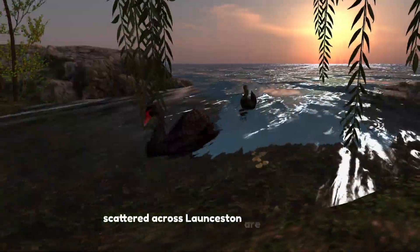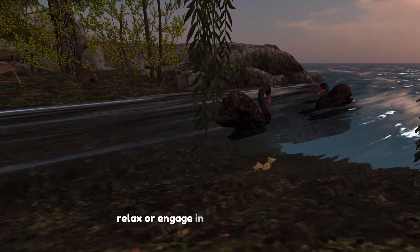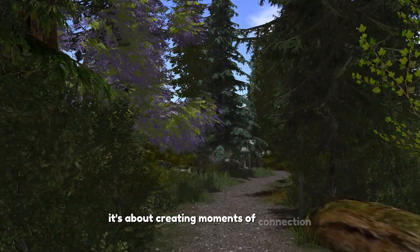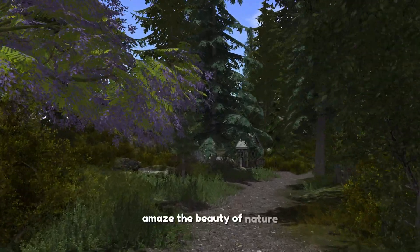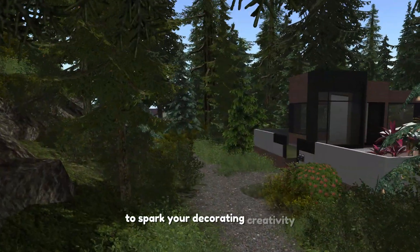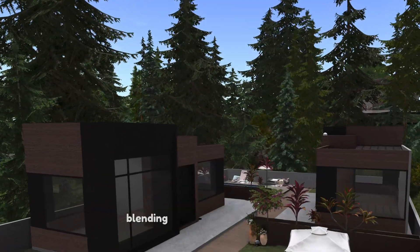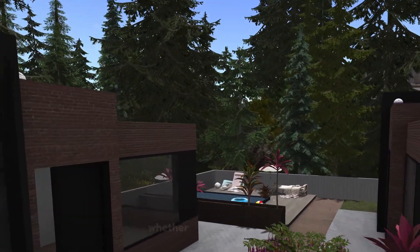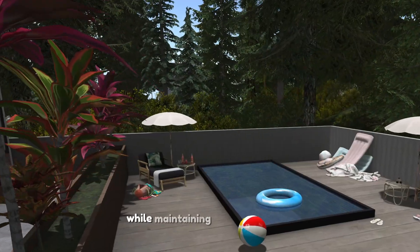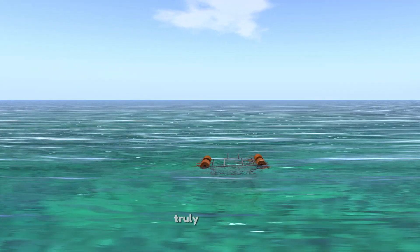Scattered across Launceston are cozy nooks and communal areas where you can sit back, relax, or engage in lovely conversation with the help of chatterboxes — creating moments of connection and relaxation amidst the beauty of nature. The houses here are all unfurnished to spark your decorating creativity. Recently I've introduced a series of condos designed by Craftwork, blending privacy with affordability. Whether you're looking to live solo, with your significant other, or close to your bestie while maintaining your own space, Launceston offers endless possibilities.